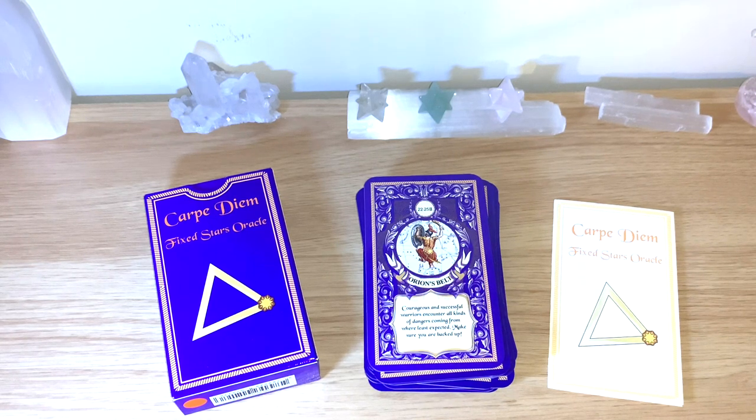Sometimes things come and we don't even realize how they're affecting us — through energy, things we're holding onto, or forgiveness we need to extend. This card says we are courageous and successful, but that also makes us prone to unexpected attacks, so we should always be protected. Ground yourself, meditate, visualize a protection bubble, and clear any bad energies around you and your home. A very interesting message — make sure you are backed up.